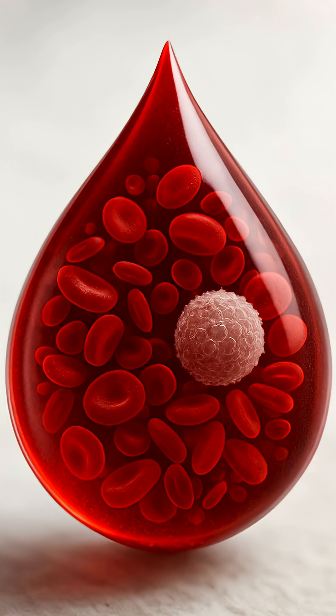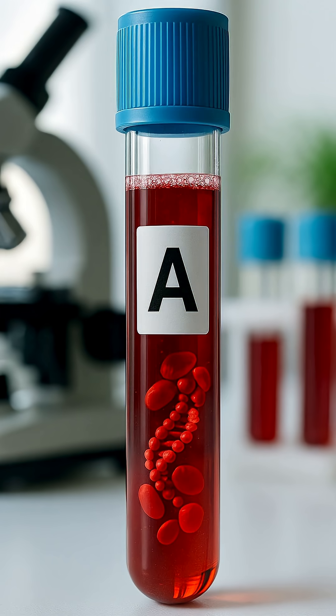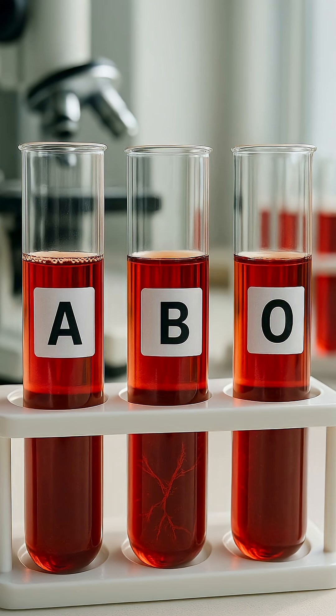Did you think blood was just a red liquid? Blood type 2 is a clever evolutionary upgrade for humans. Here are five functions of blood type 2.